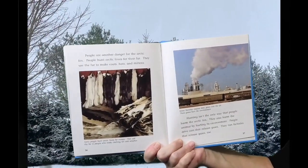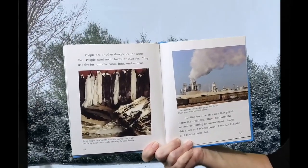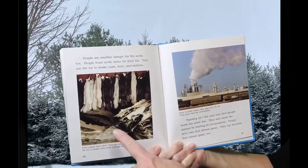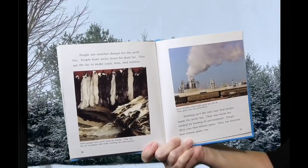People are another danger for Arctic Foxes. People hunt Arctic Foxes for their fur. They use the fur to make coats, hats, and mittens. Some people hunt Arctic Foxes for money. They sell the fur to people who make clothing for cold weather.